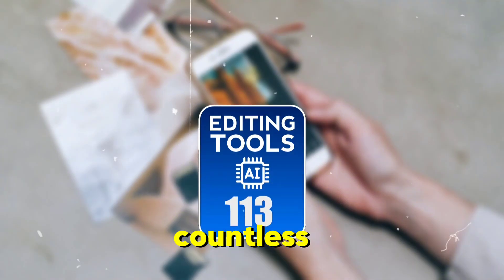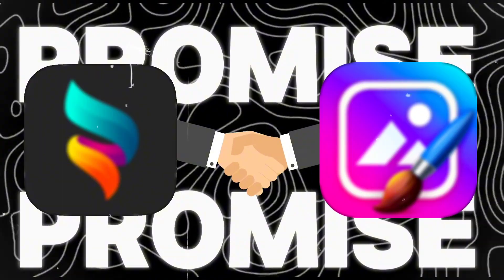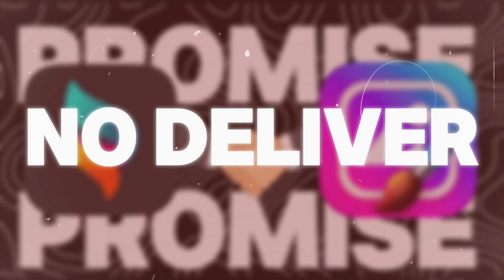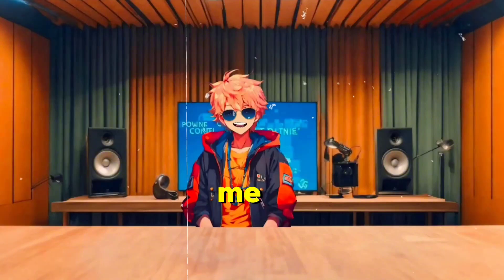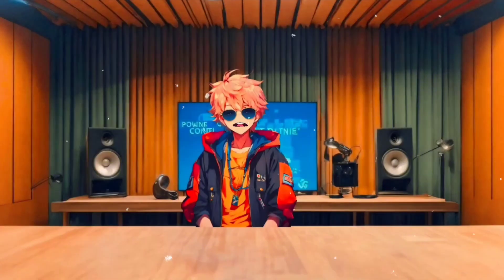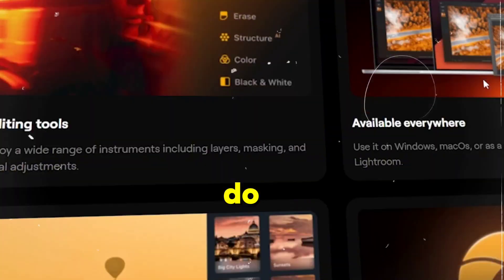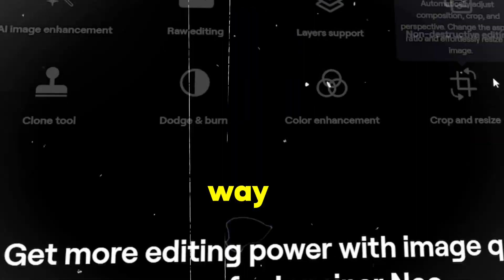I've tested countless editing tools over the years, and I've seen it all — from apps that promise a lot but deliver little, to the ones that actually transform your photos with just a click. But let me tell you, Luminar Neo AI isn't just another editing tool. It's on a whole different level. I've been using it for a while now, and trust me, once you see what it can do, you'll never look at photo editing the same way again.